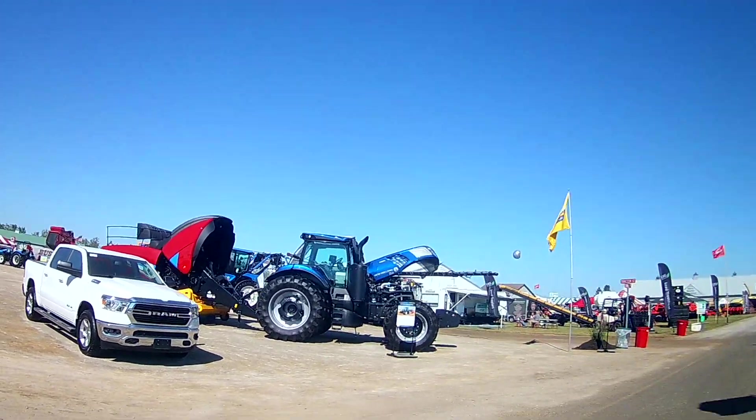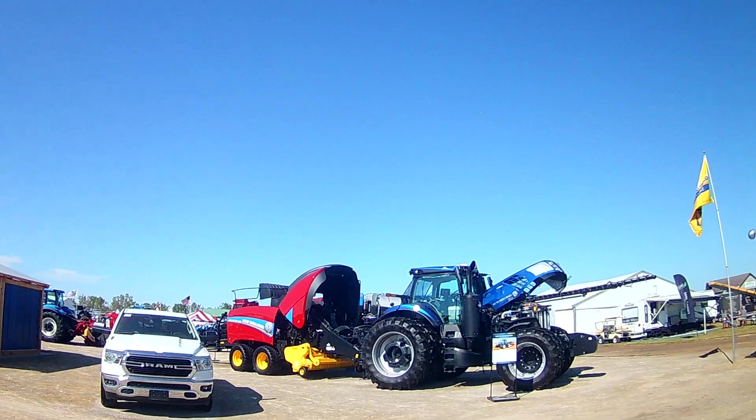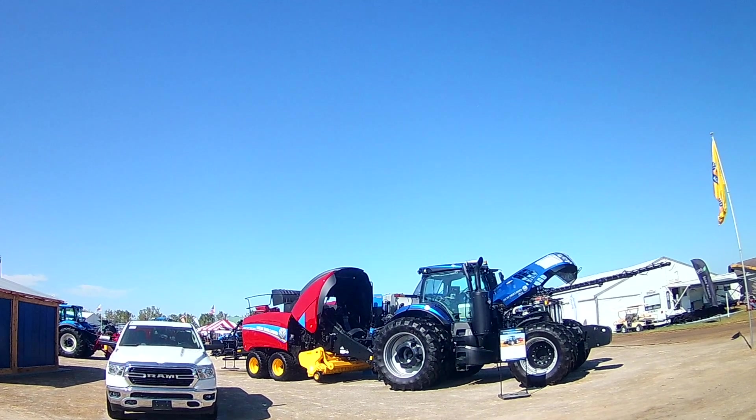I've seen that little baler in action. Now, that's probably the biggest baler I've ever seen right there. It's called the Big Baler 340 Plus.